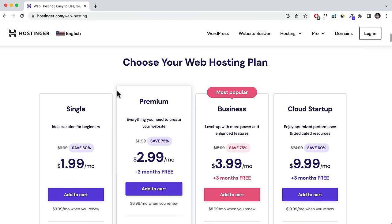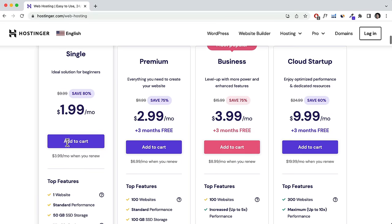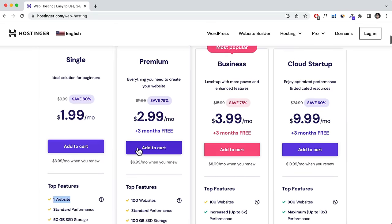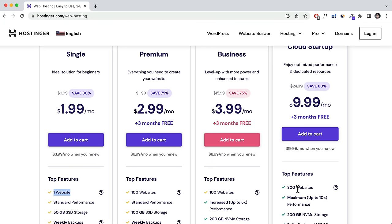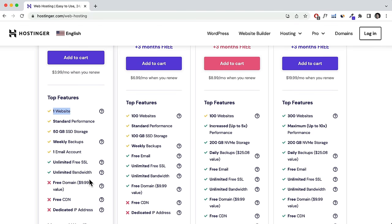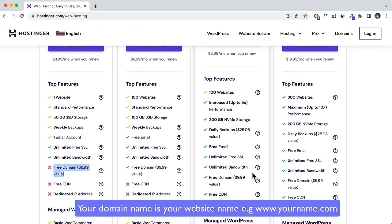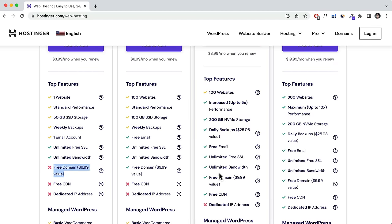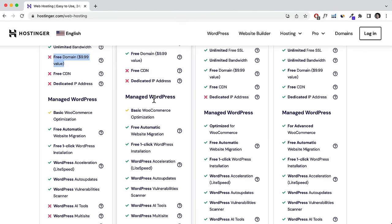The main difference between the four plans is that the Single plan only lets you create one website, while the other plans allow 100, 100, and 300 websites under one account. So you can host your website, your friend's website, and your client's website all under that account. With the Single shared plan you do not get a free domain, but the other plans include a free domain and free domain privacy.